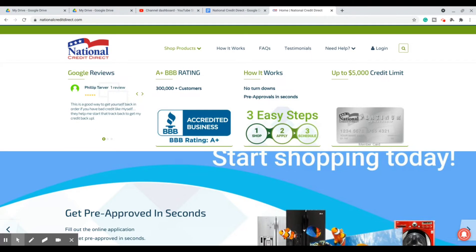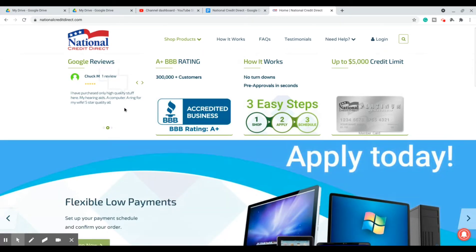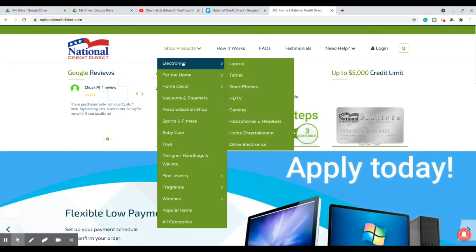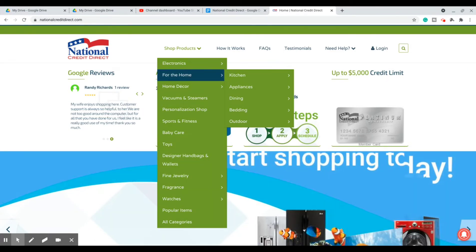Today I'm going to be covering National Credit Direct, which is another unsecured primary trade line of credit with another similar setup like many of the other lines of credit that I've covered — like the Moduler, so on and so forth. But this one doesn't have any hidden fees, which is cool.